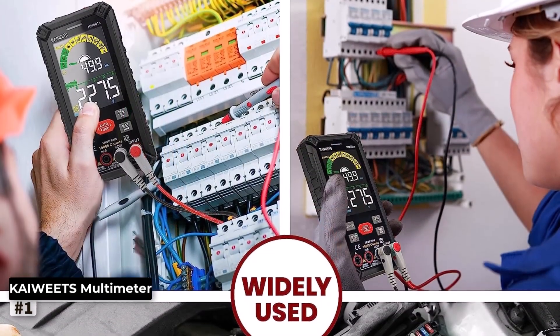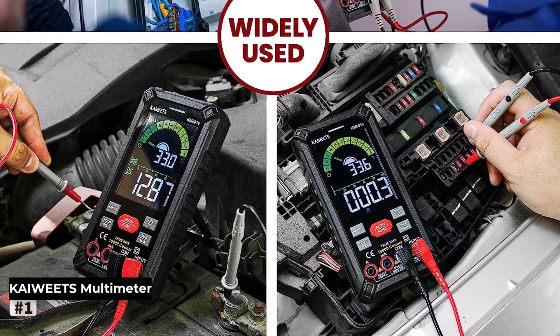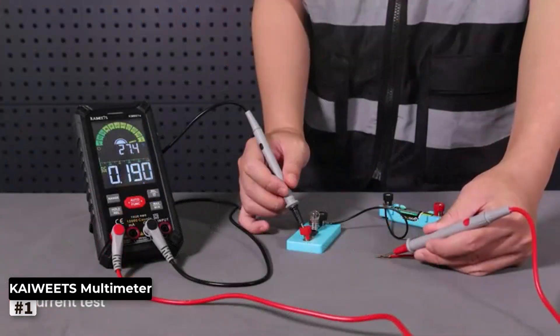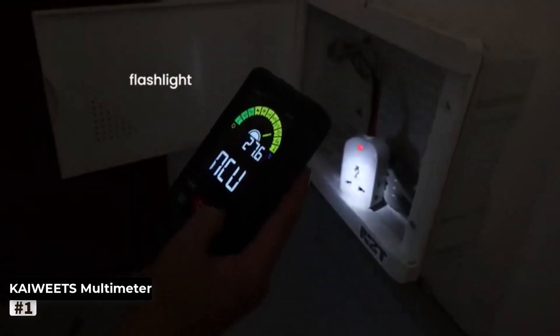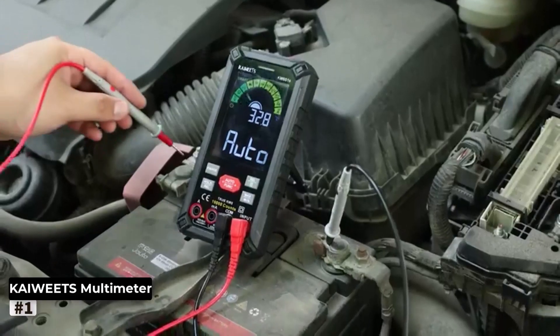Moreover, this multimeter is rechargeable, saving you from constantly replacing batteries. The clear backlit LCD display ensures easy reading even in dimly lit conditions. The ergonomic design and protective rubber sleeve provide a comfortable grip and keep the multimeter safe from accidental drops.